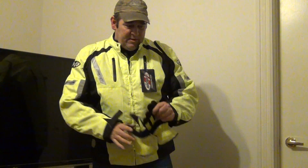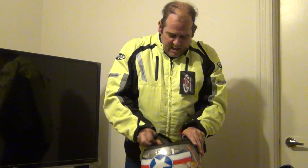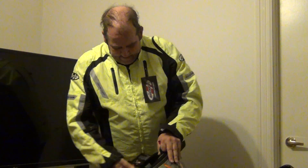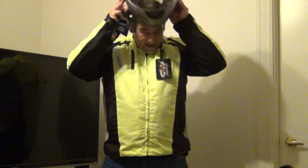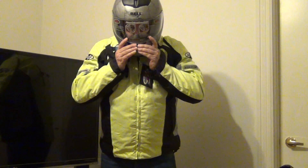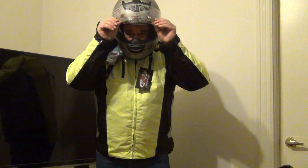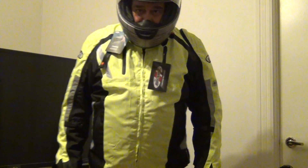Yeah, maybe I should — I'll take these off, take off the hat and grab the helmet. This helmet is called the Arrow, if anybody's looking for the exact same one. I'll do up the chin strap when I'm driving and I'll be all set. So there you go, thanks for watching guys.